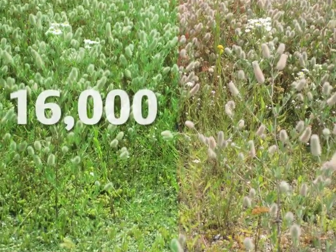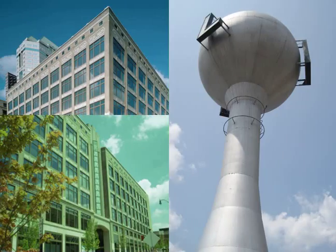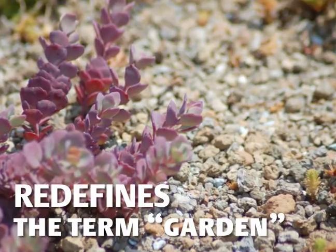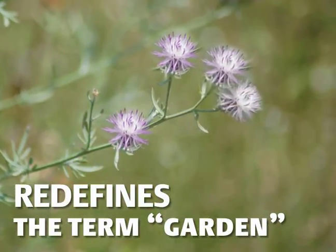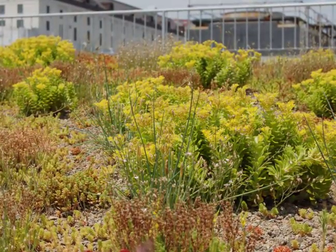Welcome to the field of dreams. Welcome to the 16,000 square foot garden on the roof of the Lazarus building. The Lazarus building's green roof redefines the term garden. Gardens aren't just for growing vegetables, and they're not just for pretty flowers.